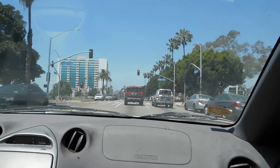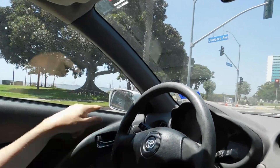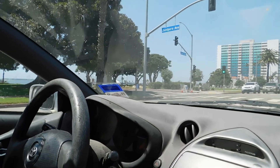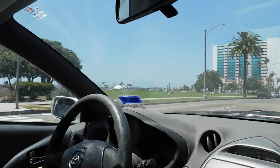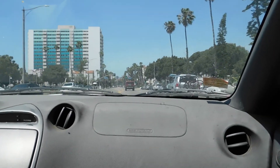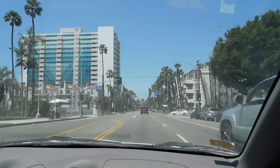This is Ocean Boulevard. Can you see the Queen Mary? Oh yeah, there she is. You might be able to see the Queen Mary through there if you have sharp eyes. She's in there. Oops, you don't want to see my dashboard, especially because I haven't cleaned it ever.